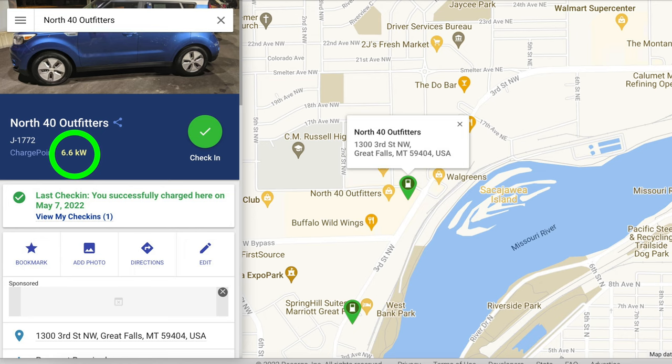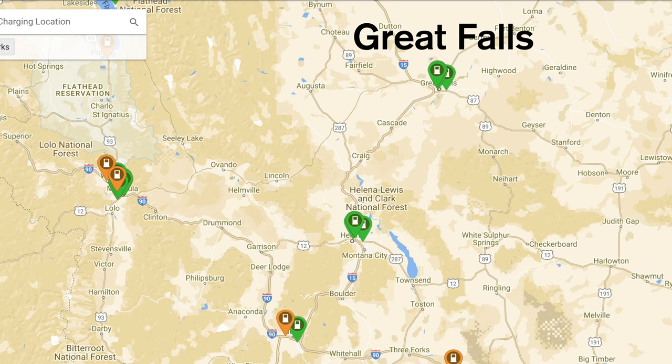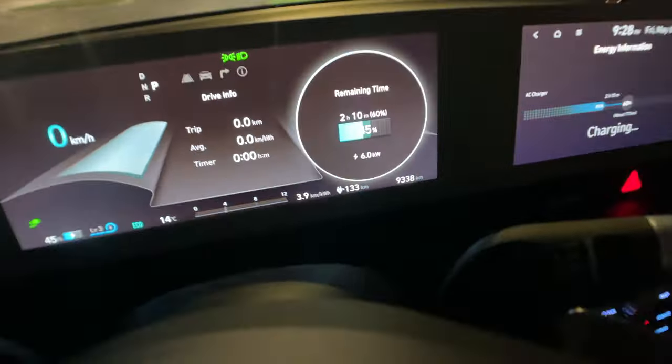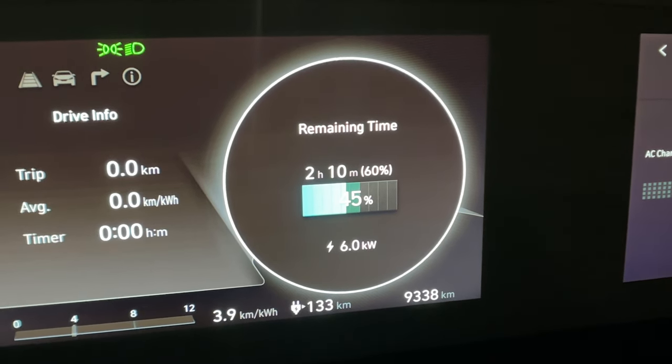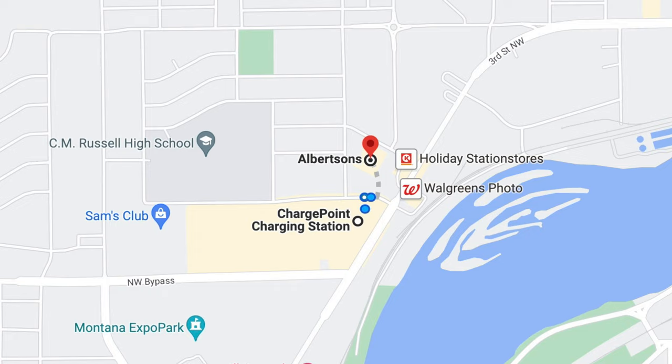I plugged into the Level 2 ChargePoint charger and it's going at 6 kilowatts right now. We need 60% to get to our next location and that will take two hours and ten minutes. There are no Level 3 chargers in this city or our next city, so we need to get to Butte as quickly as possible - that's where the Level 3 chargers resume. We're at 45% and need to get to about 60%. I went across the street to Albertson's grocery store and got some sandwiches and food, so I'll enjoy that and update you in two hours and ten minutes.